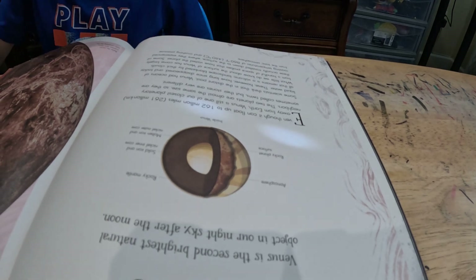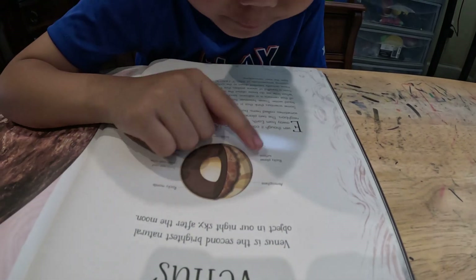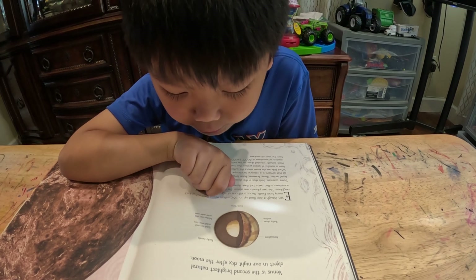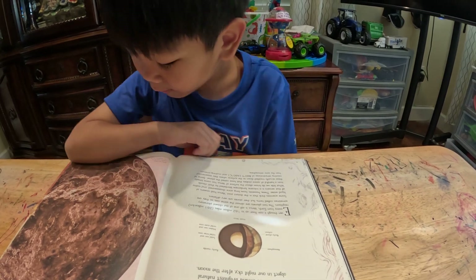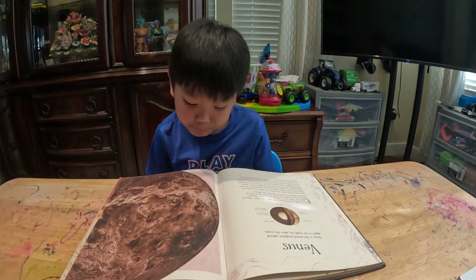Tell us the parts of Venus from outer to inner. First, the atmosphere. Then the rocky planet surface, the rocky mantle, the solid iron and nickel inner core, and the molten iron and nickel outer core. The core is the center part of the planet.